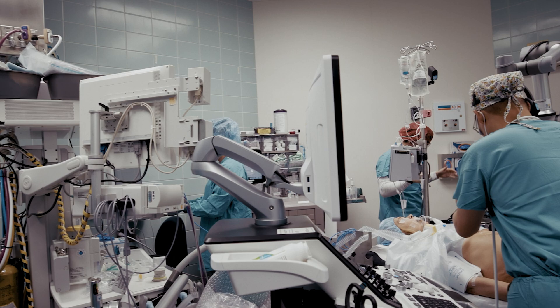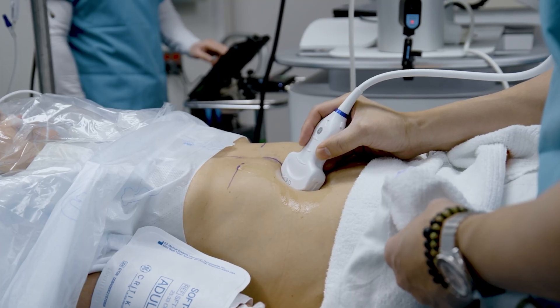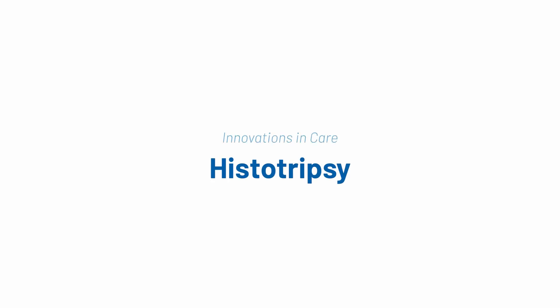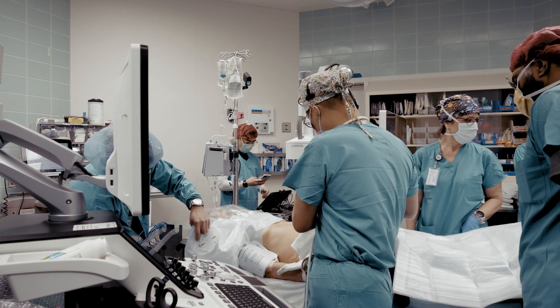Essentially, the advantages of histotripsy is its non-invasive nature. Patients that would normally not have options for treatment are now candidates for something that could change their life. Histotripsy is this amazing innovation in which sound is used to destroy tumors in the liver.